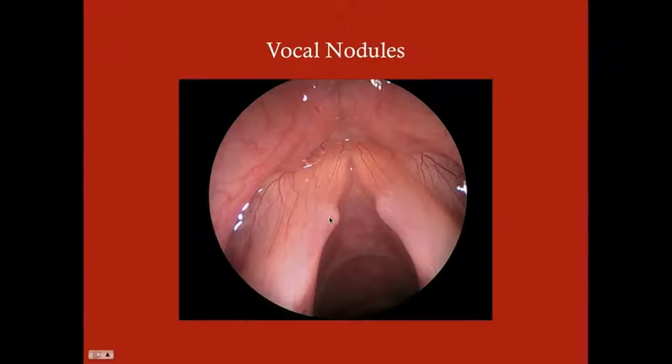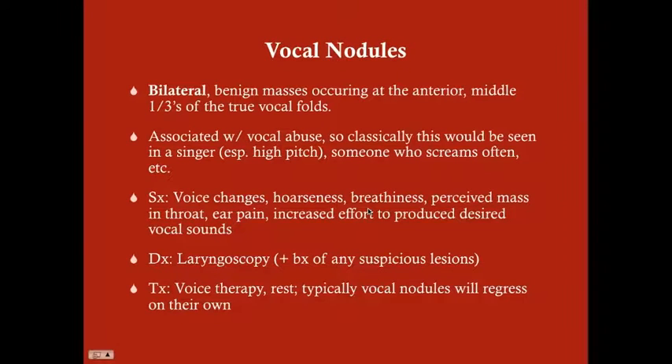Vocal nodules are benign bilateral masses that occur toward the anterior part of the true vocal folds, and they are associated with vocal abuse. Vocal abuse refers to using your voice too often or too intensely — a singer, an opera singer singing too much, someone giving frequent speeches, a politician, or someone screaming often at high pitch. Any of this would be considered vocal abuse.